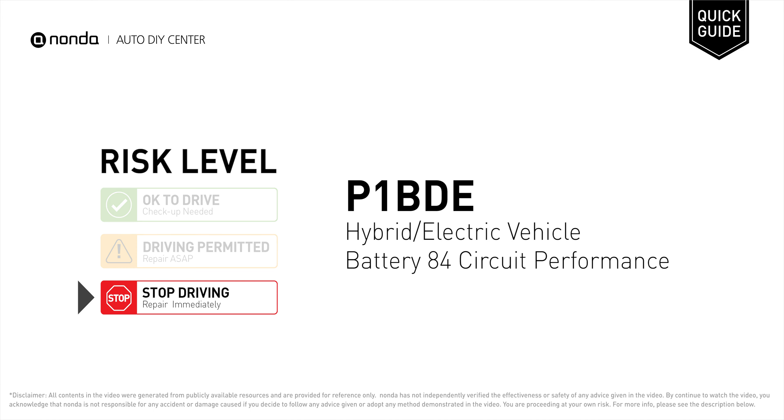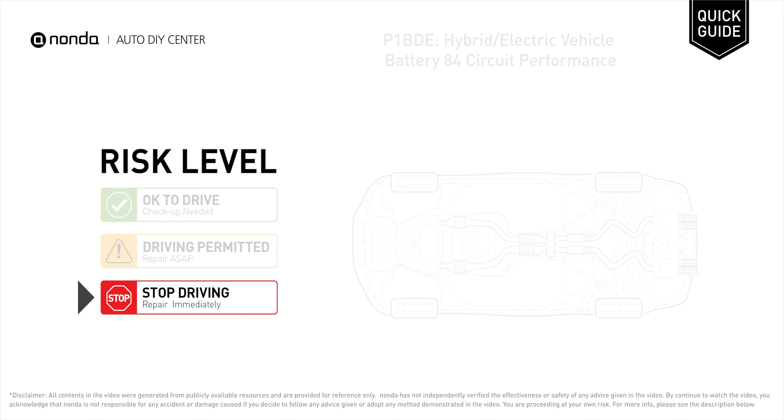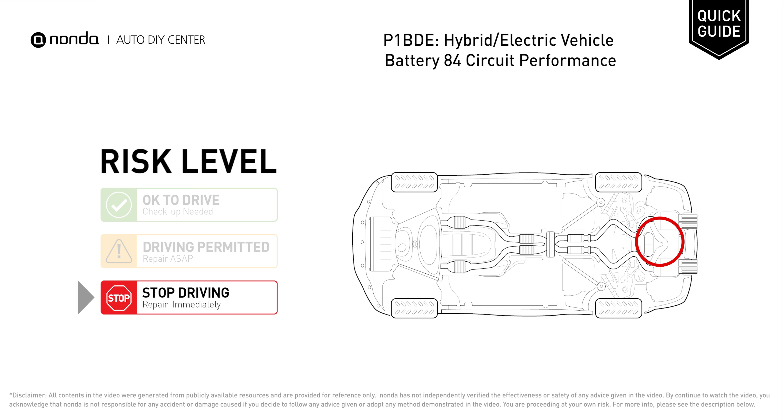P1BEE is a diagnostic trouble code for hybrid or electric vehicle battery 84 circuit performance. Under this circumstance, stop driving and repair your vehicle immediately. It means that the faulty battery cell group does not change voltage.